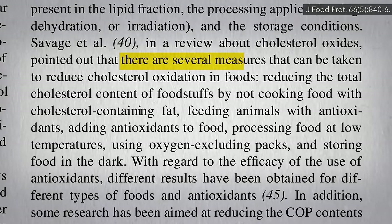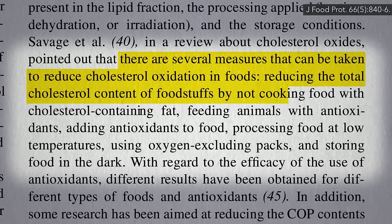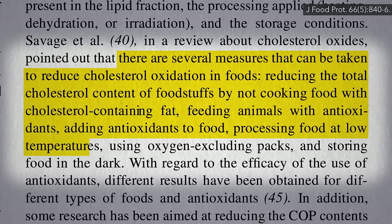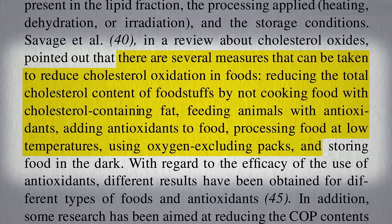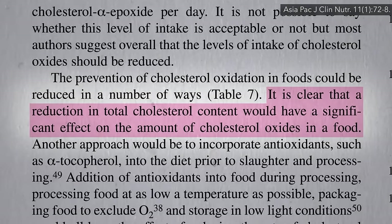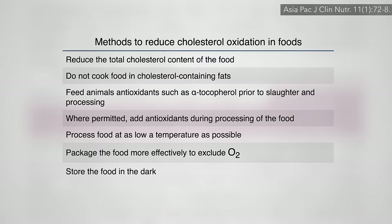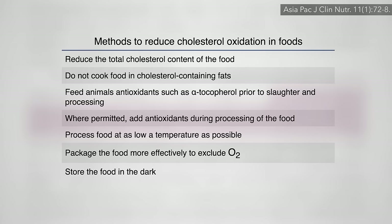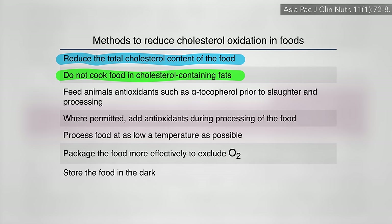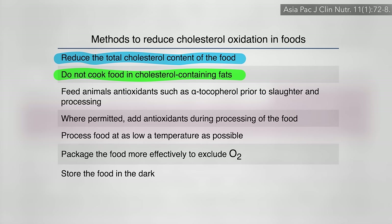There are several measures that can be taken to reduce cholesterol oxidation in foods: reducing total cholesterol content by not cooking with cholesterol-containing fats like butter or lard; feeding animals antioxidants or adding them afterward; using as low a temperature as possible; and using opaque vacuum packing. But if you take a step back, only foods that start out with cholesterol can end up with oxidized cholesterol. So the primary method may be to center one's diet around whole plant foods, which don't have any cholesterol to get oxidized in the first place.